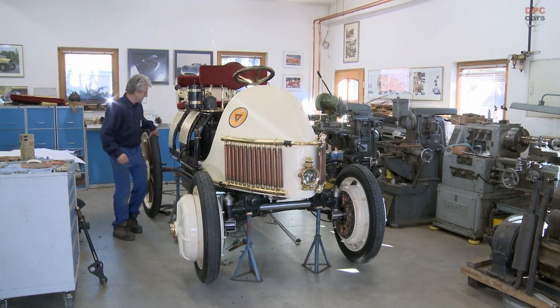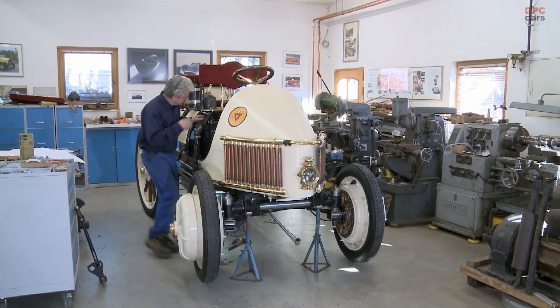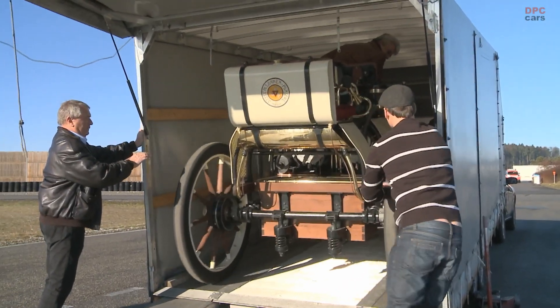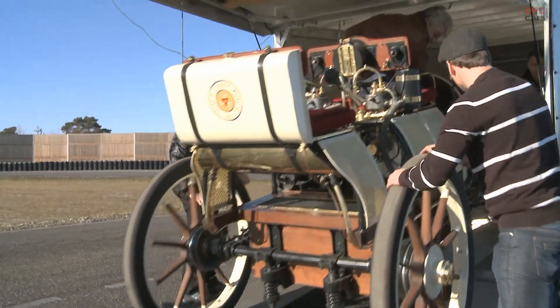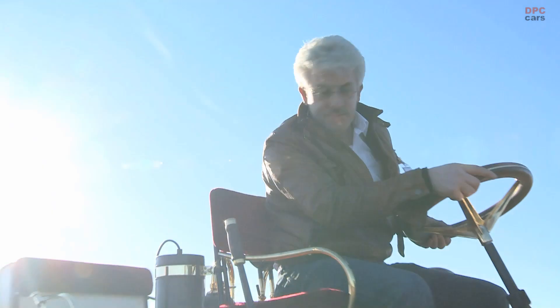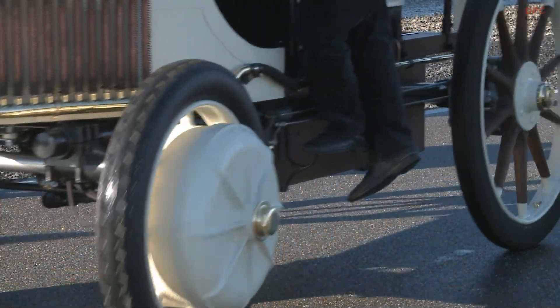A remarkable aspect of the Semper Vivus was its energy storage system. Originally powered by a hefty lead-acid battery, the replica today uses a lead-gel battery, maintaining the original's dimensions and weight while ensuring safety. This battery was suspended within the frame to protect it from shocks, a design consideration that underscored the vehicle's pioneering spirit.